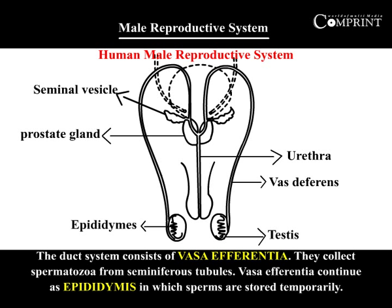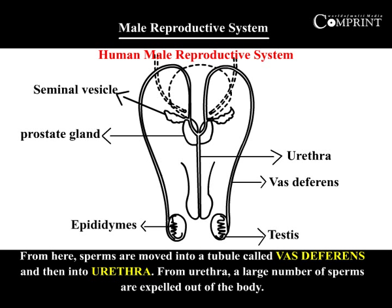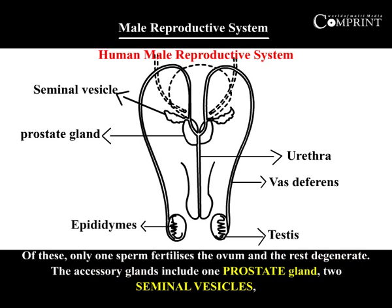The duct system consists of the vasa afferentia, which collect spermatozoa from the seminiferous tubules. Vasa afferentia continue as the epididymis, in which sperms are stored temporarily. From here, sperms are moved into a tubule called the vas deferens and then into the urethra, from which a large number of sperms are expelled out of the body.